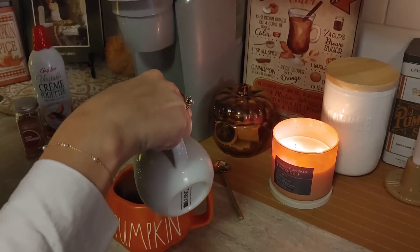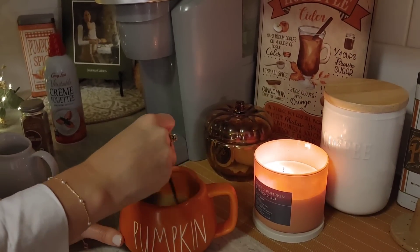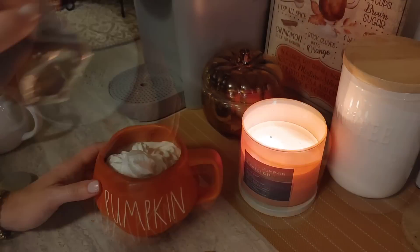You guys will have to let me know in the comments what your favorite fall drink and snack is. I love warm drinks in the fall — apple cider, hot chocolate, anything pumpkin flavored. Let me know what your favorites are.